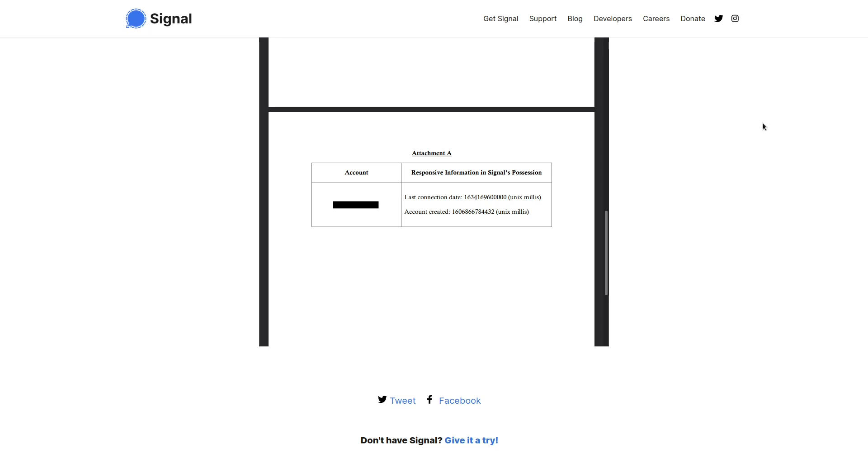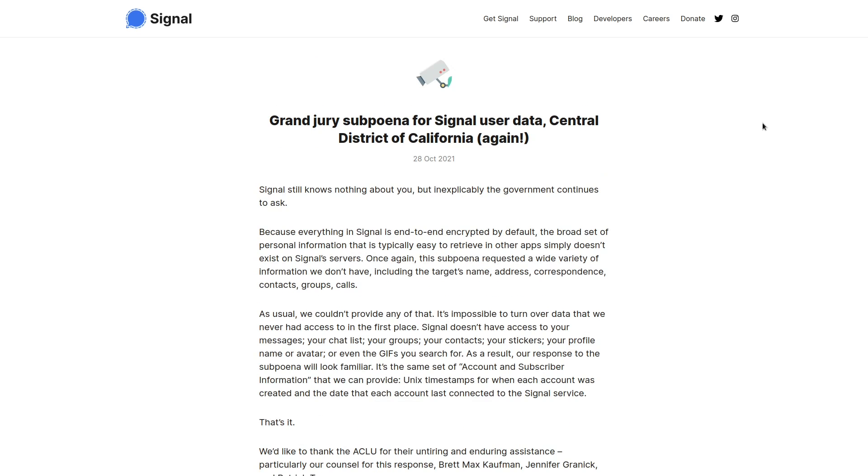So let's speculate on some ways that the government might go about doing that. I'll just remind you that this is only a hypothesis — I don't have any insider knowledge from Signal or the government about how this might go down. This is just maybe how I would try to compromise Signal if I was in charge of the alphabet agencies.